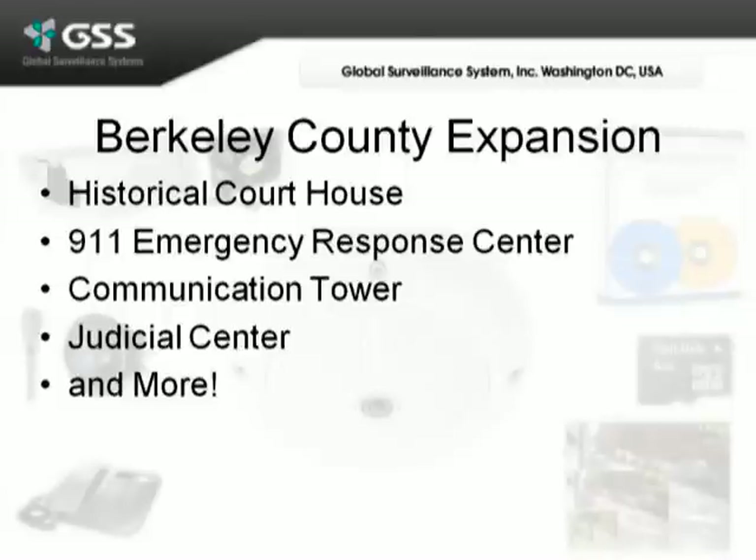In addition to providing video surveillance, Berkeley County is also benefiting greatly by using the SD card recording with the cameras, and also giving themselves emergency two-way communication should an event happen and normal communication systems are down.